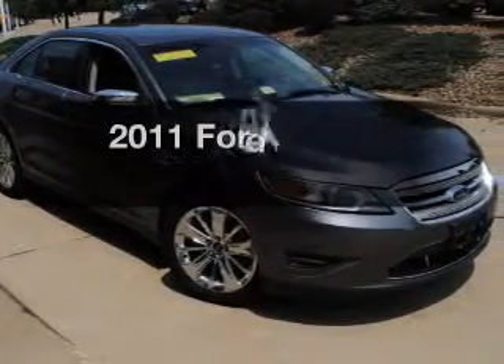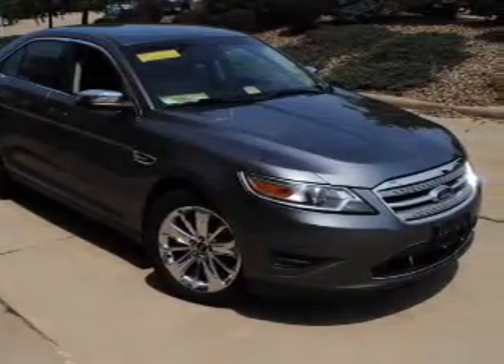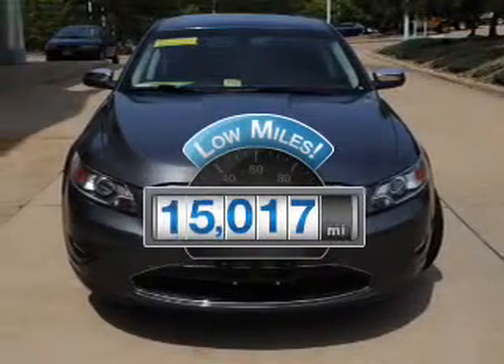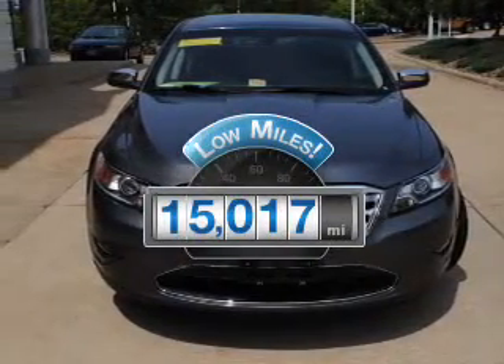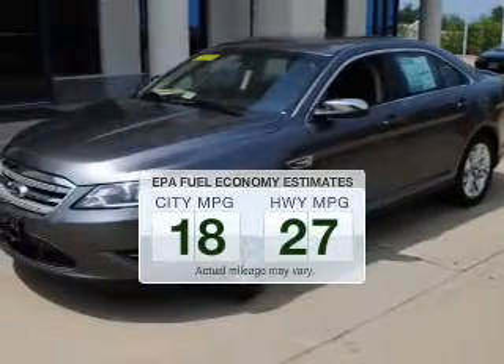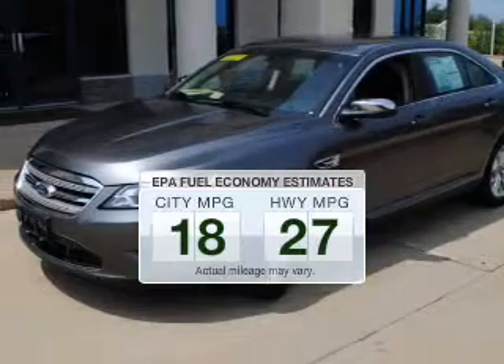The 2011 Ford Taurus — find everything you want in a ride under one roof with this vehicle. A low odometer reading is a great advantage, among many other benefits offered on this ride. Run all over town and back home again without worrying about filling up when driving this fuel-efficient ride.